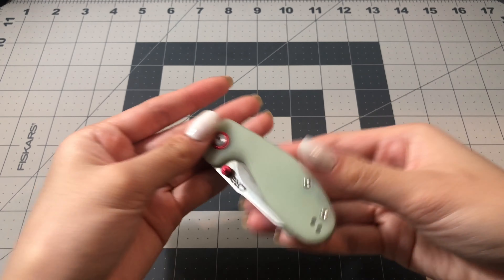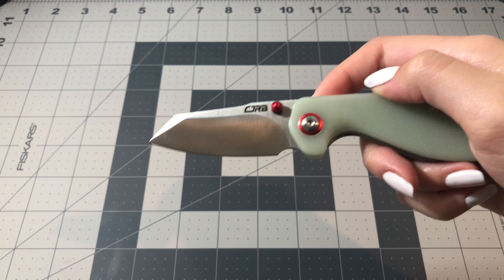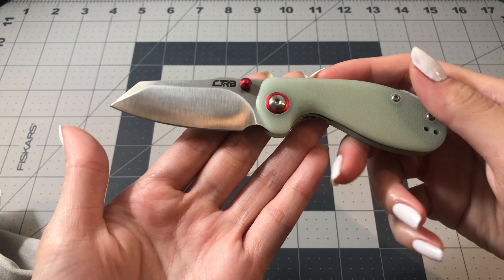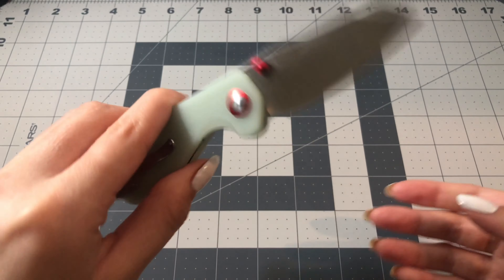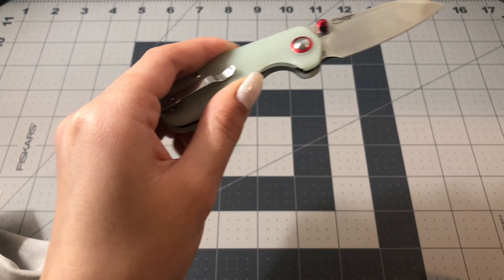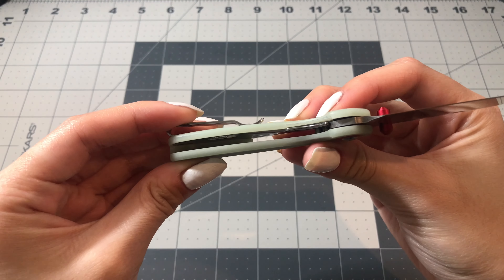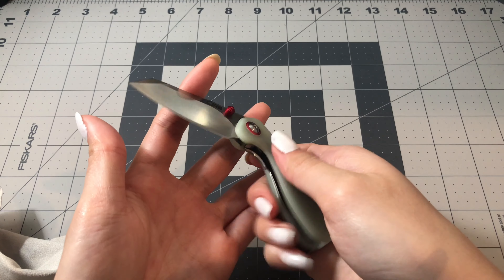The first knife I have here is the CJRB Malia. You might recognize this if you saw my unboxing video for my Package Room Artisan Cutlery order — yes, this is one of the knives they sent me. I really like this knife because of how small it is. It has a really nice green G10 handle and red hardware, so it's a nice contrast. The closed length is only 3.14 inches, so it's really easy to carry. Sometimes you even forget it's in your pocket because of how small it is.